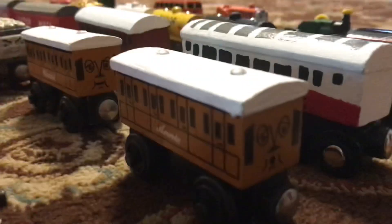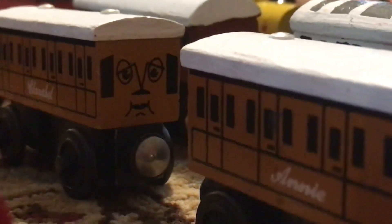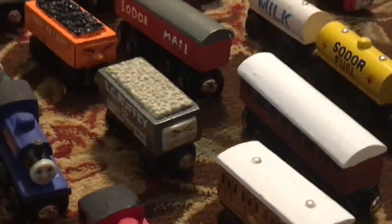So now we move on to the rolling stock. We've got Annie and Clarabelle, which I love these old designs. This trio I'm happy to reunite. We have Scruffy, Fred, and Rickety.